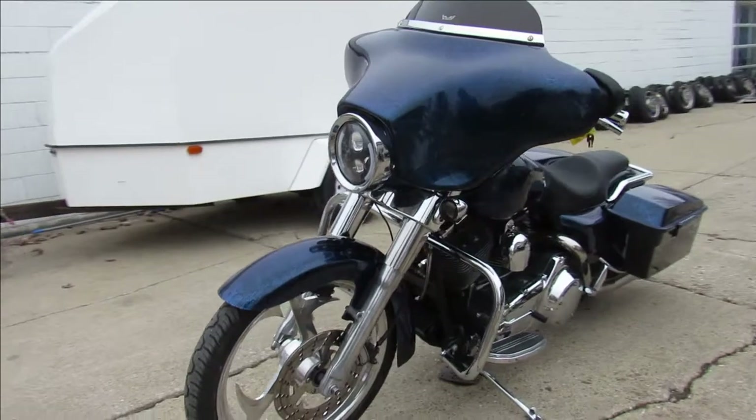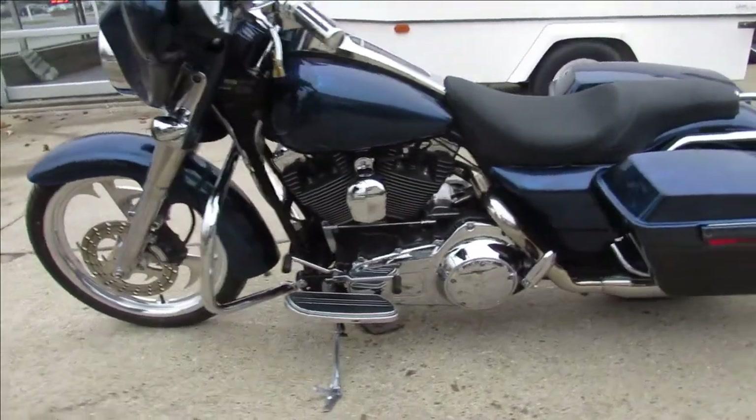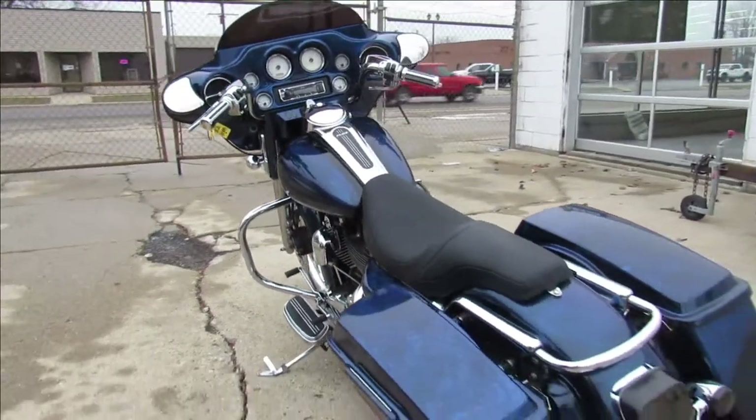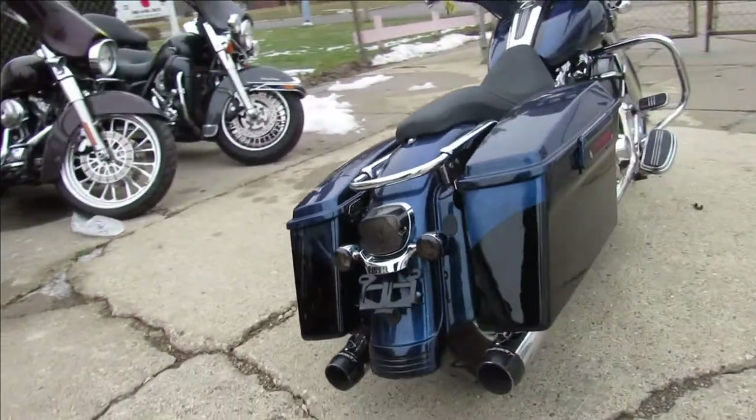Take a close look at this one. It's got a custom front and rear mag wheel, custom marbleized paint done right, chrome switches, chrome levers, and a low profile seat. That Reinhardt dual exhaust really makes this bike sound cool, guys. It's just been serviced and ready to go.